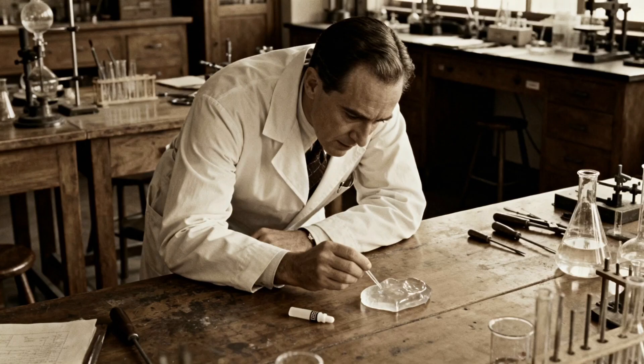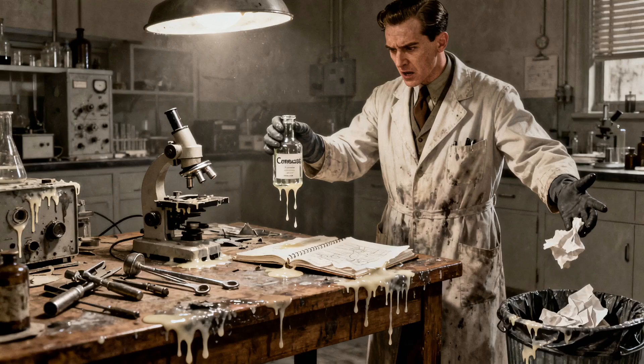Number 3: superglue. This one's my favourite because it was a complete accident. In 1942, a chemist named Harry Coover was trying to make clear plastic for precision gun sights. He was working with cyanoacrylates, and he kept making this annoying substance that stuck to absolutely everything it touched. It ruined equipment, ruined experiments — it was useless for gun sights. He threw the research away.